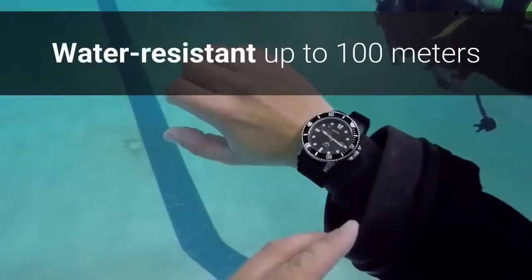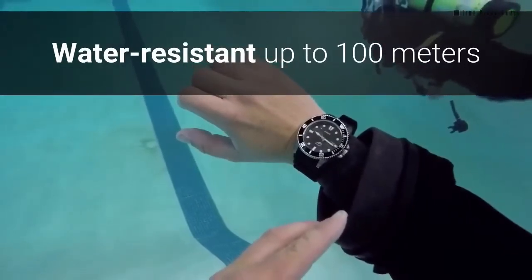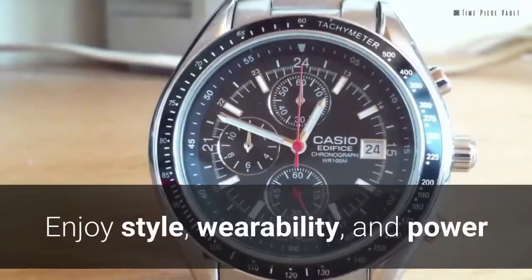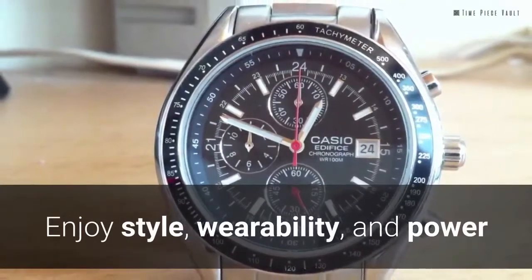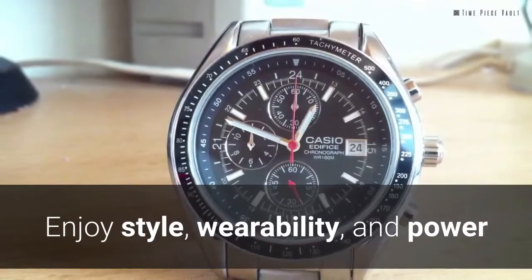Secured with a screw lock crown and back, you can dive up to 100 meters while wearing this water-resistant Edifice Chronograph Watch. Strap one onto your wrist with a supreme double lock, one-press, three-fold clasp and enjoy the style, wearability, and power.